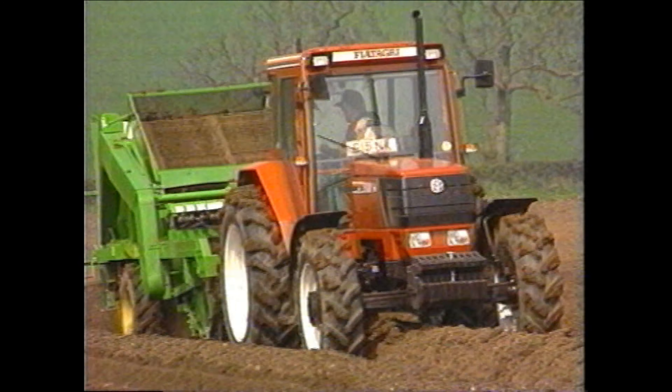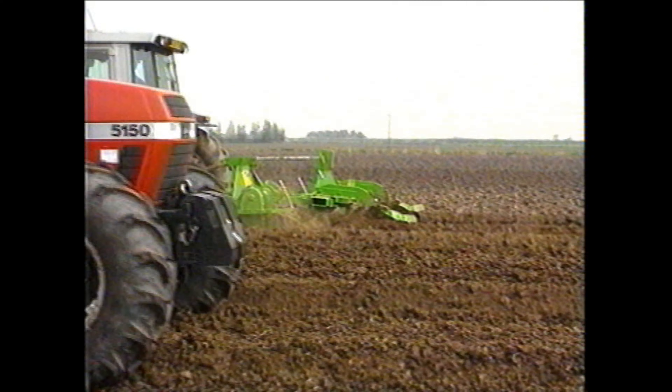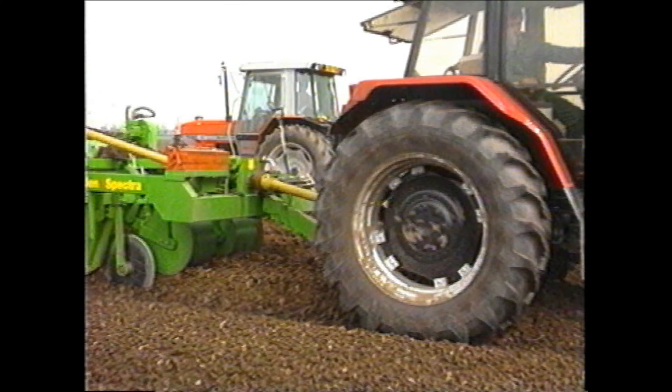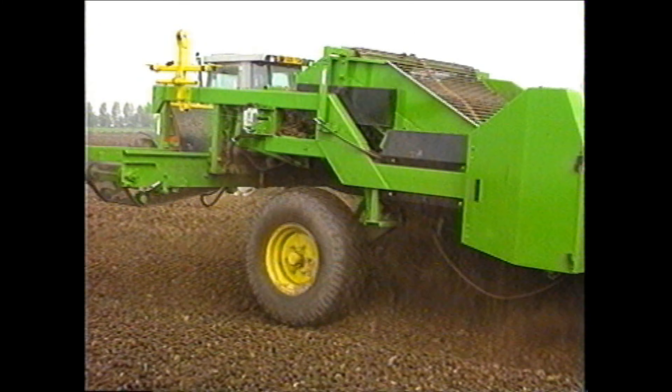Those growers who watched last year's video may remember a new destoner prototype, the Spectra. This featured a barrel-type clod crumbler, and in the dry conditions that generally prevailed in the spring of 1993 it performed very satisfactorily. However, the much wetter conditions experienced in 1994 showed us that although the basic principle of Spectra was correct, it would be sensible to reconsider the design of the barrel crumbler.